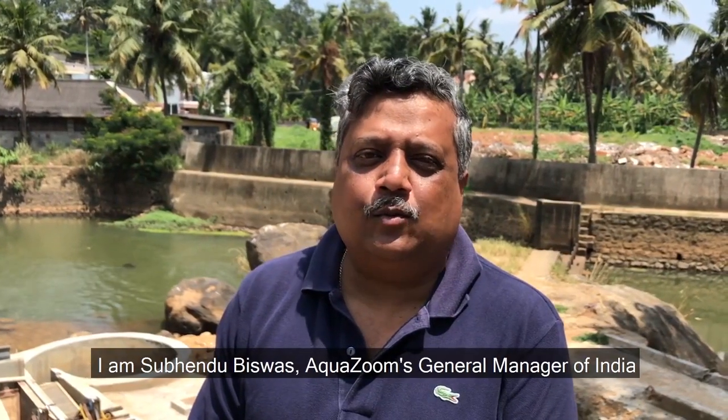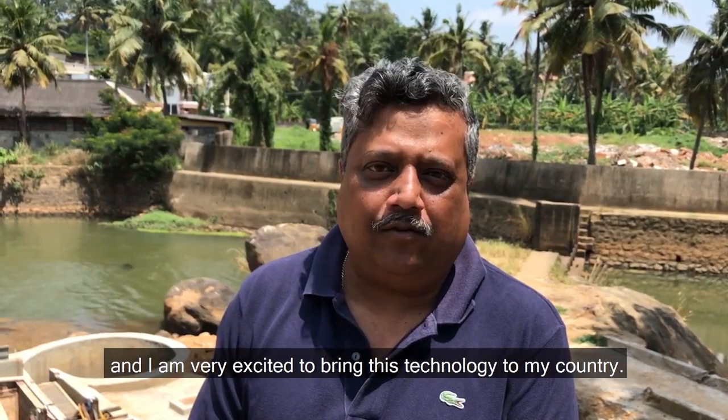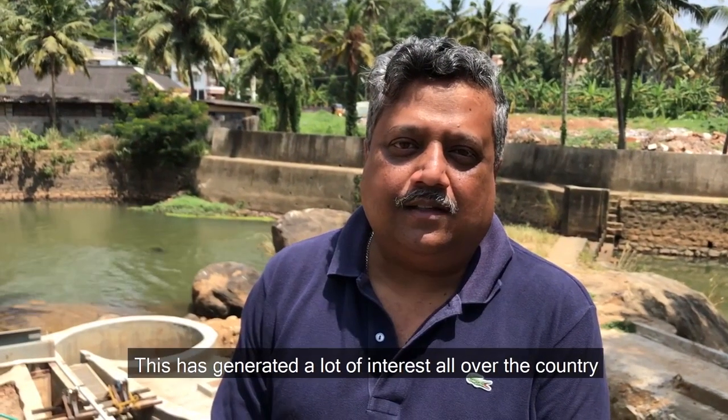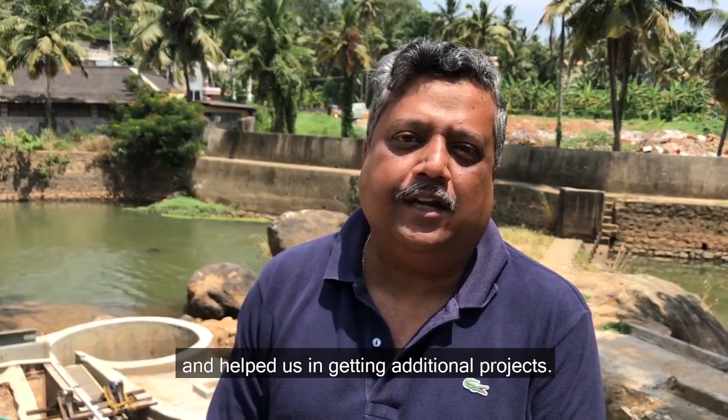I'm Subetha Biswas, AquaZoom's general manager of India, and I'm very excited to bring this technology to my country. With the first plant up and running, we have an amazing showcase. This has generated a lot of interest all over the country and helped us in getting additional projects.